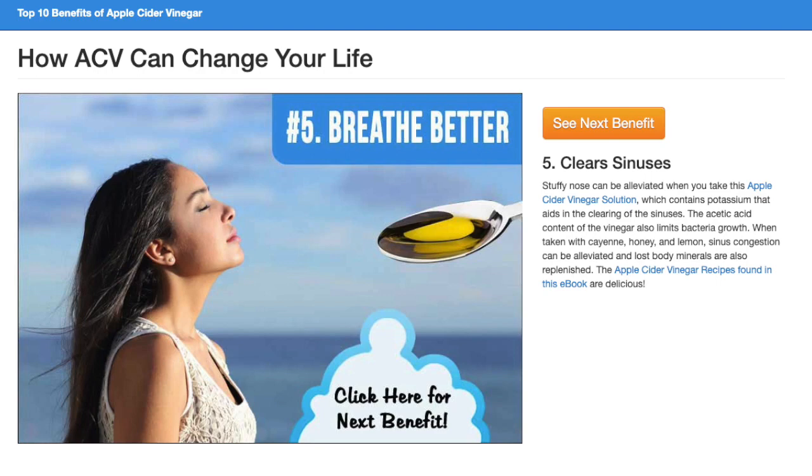When taken with cayenne, honey, and lemon, sinus congestion can be alleviated and lost body minerals are also replenished. The Apple Cider Vinegar recipes found in this e-book are delicious.